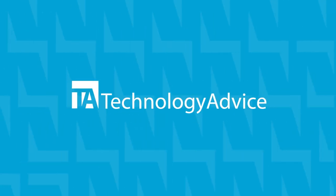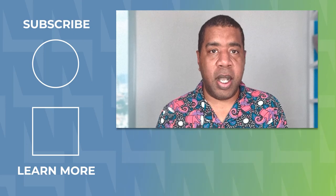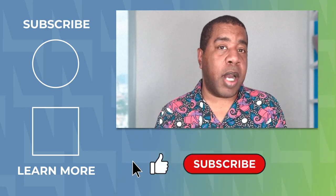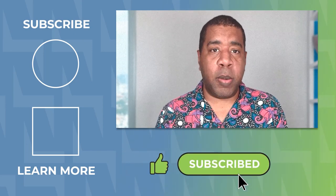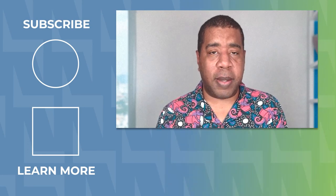And there you have it — a comprehensive guide to choosing the best enterprise HR software for your business. Like this video if you liked it, subscribe for our latest and greatest, and remember your success is our mission and we want to make sure that you win. Thanks for watching and I'll see you next time.